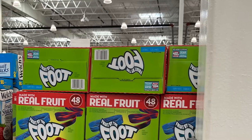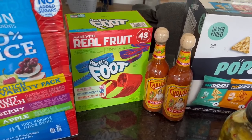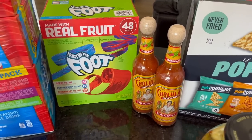Fruit by the Foot is not something that we buy all the time, but my daughter's been asking me to get it and Aldi doesn't carry it. So when I saw this giant pack, I knew it would last us a while. It was $14.69 for all of those.